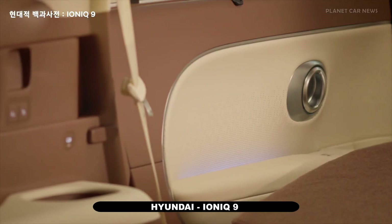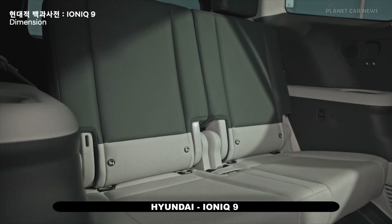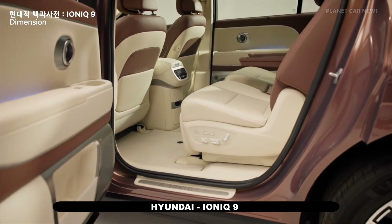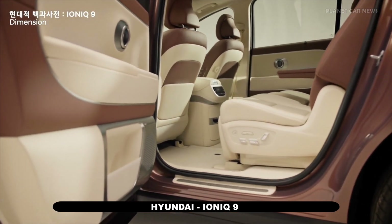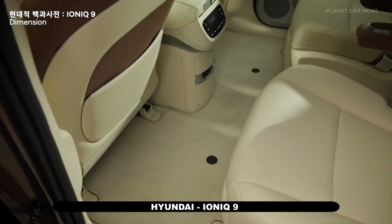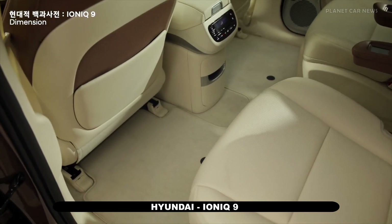Inside, the IONIQ 9 offers flexible seating for six or seven occupants, with a flat floor design that maximizes space. The first and second row relaxation seats provide a fully reclining function with leg rests, allowing passengers to rest comfortably during charging stops.